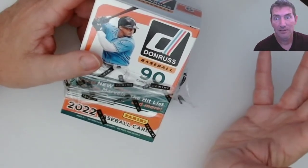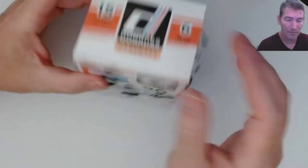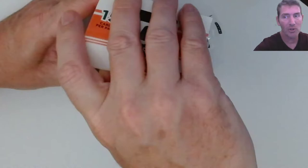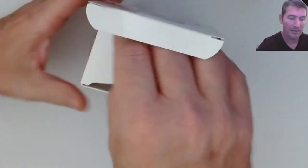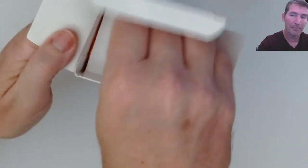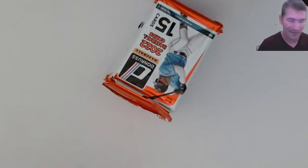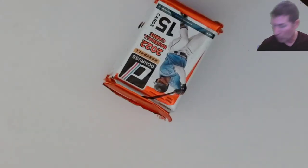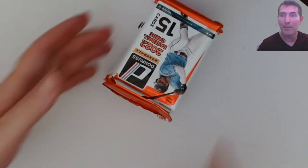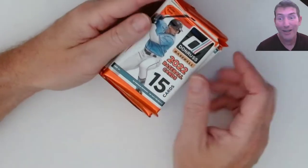Watching the two case breaks, I think one case had about two parallel autos and the other had about three. You're talking 64 total autos, and like 58-59 of them were base. I'd be so pissed if I bought a case and 28 to 30 of my 32 autos were all base with only two parallels - freaking brutal.